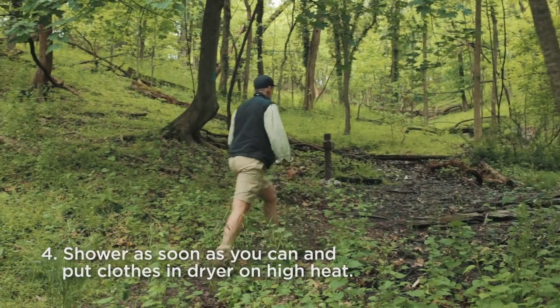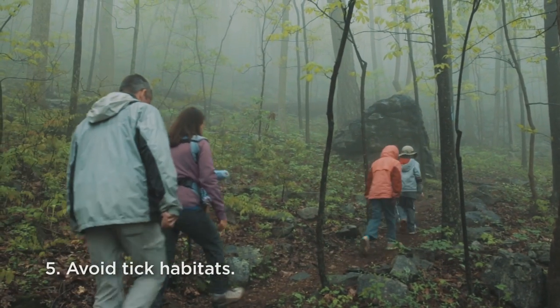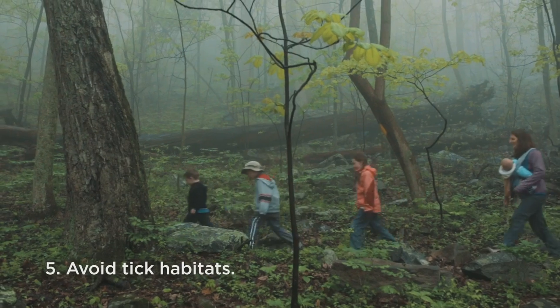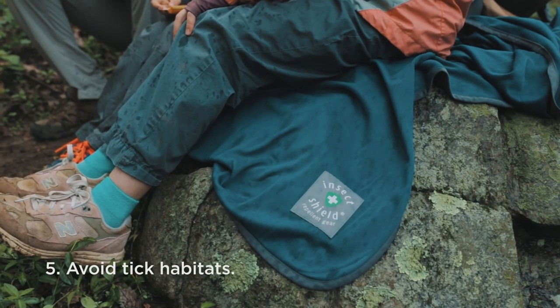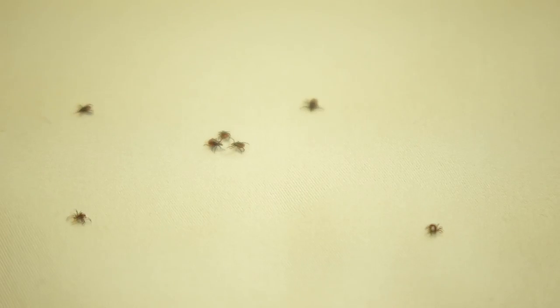When possible, shower as soon as you can after coming indoors, and put your clothes in the dryer on high heat for 60 minutes to kill any remaining ticks. Avoid tick habitats — walk in the center of the trail, stay away from brushy areas with high grass and leaf litter, and avoid sitting on the ground or logs. Take rest breaks at shelters or on a ground cloth that's been treated with permethrin.